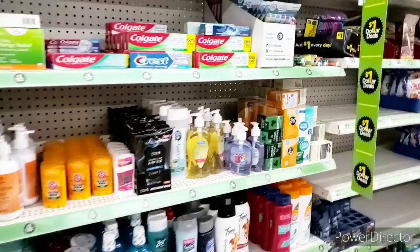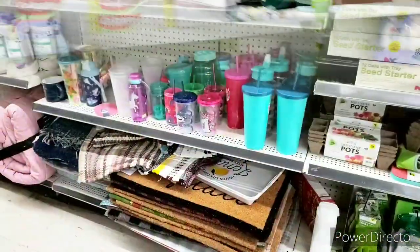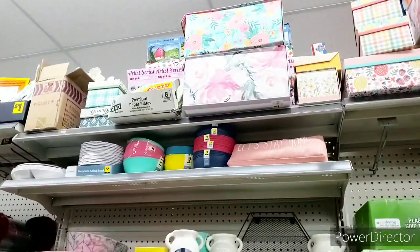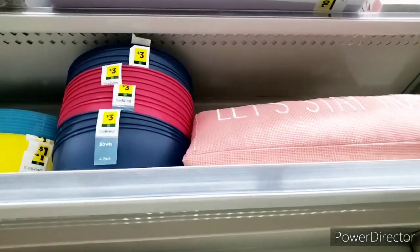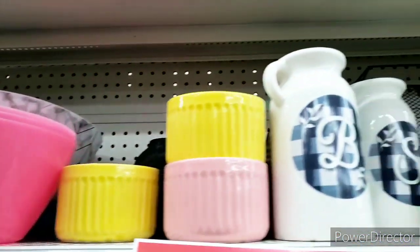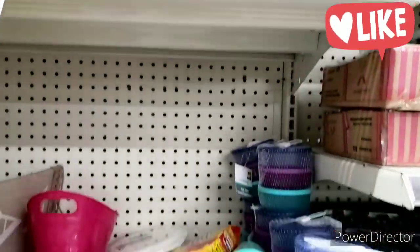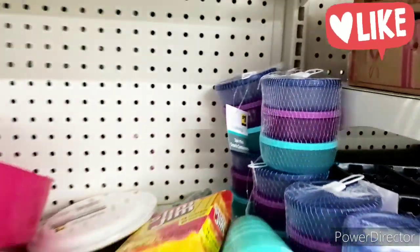I'm supposed to be telling you guys about the clearance, so let's go to clearance. We are in the green dot section. I want to let you guys know that the green dot did go in my area for 50% off - your mileage may vary. Here are some visuals of green dot: yes, it skipped to 50% off, so it started its clearance cycle, and I am happy about that.